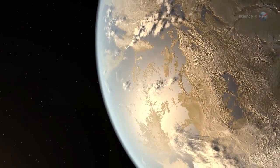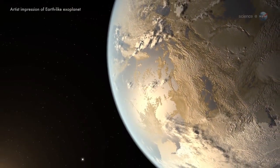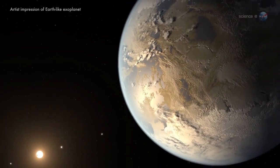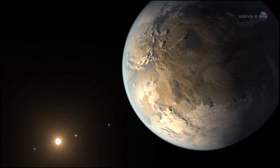A team led by Sarah Ballard, a NASA Carl Sagan Fellow at the University of Washington in Seattle, recently measured the diameter of a super-Earth to within an accuracy of 148 miles total, or about 1% — remarkable accuracy for an exoplanet located about 300 light-years from Earth.